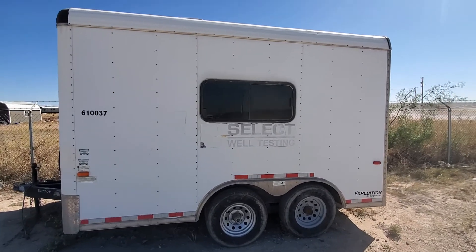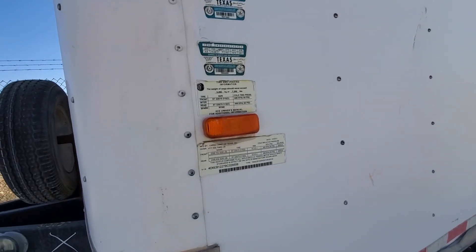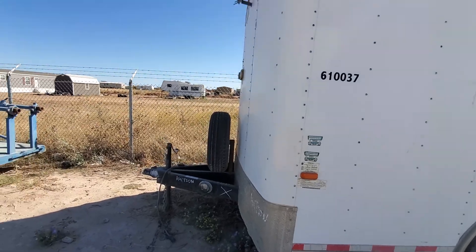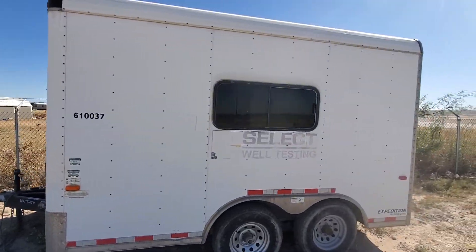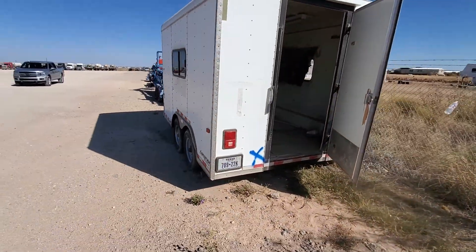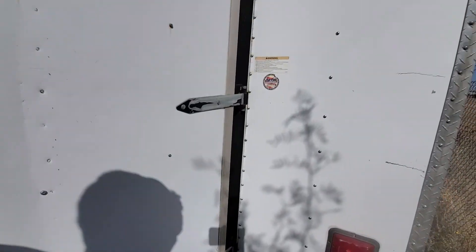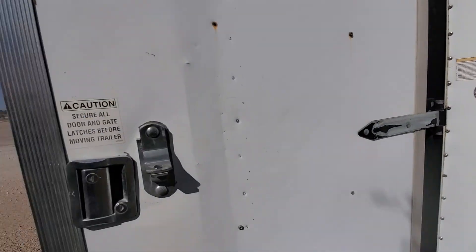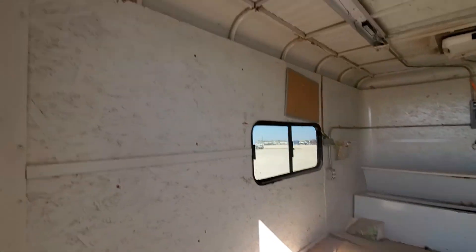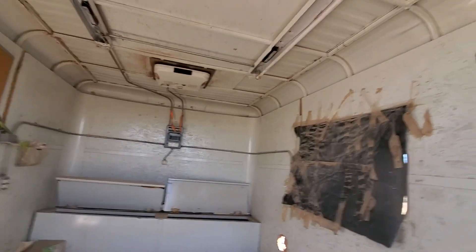Here we've got a 2011 Cargo Craft of Texas — this is an enclosed trailer. It'd be great for a little test trailer, mud logger, or maybe a geophysicist. You can keep all your dynamite in it. It's got an AC unit up there, but who knows if it's operational.